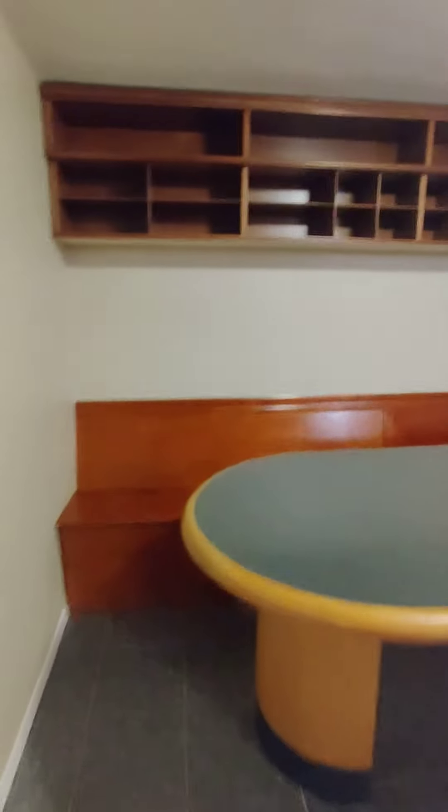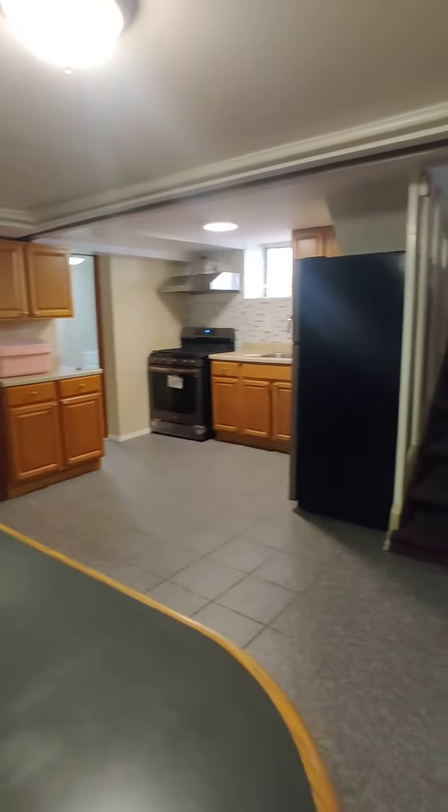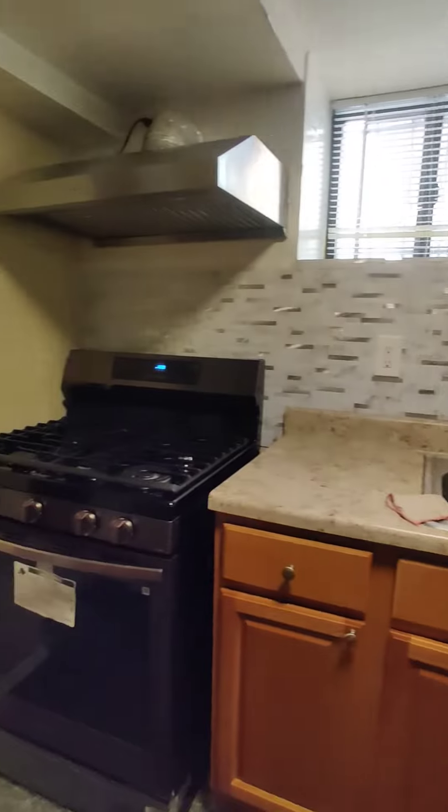We have a one-bedroom here in Sheepstead Bay, East 23rd, Avenue W. This is an open kitchen layout with stainless steel appliances and cabinet space.